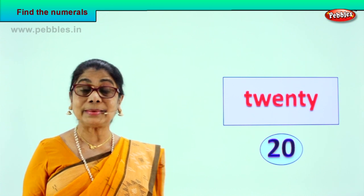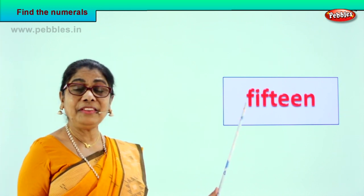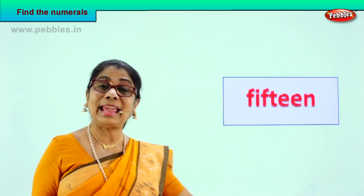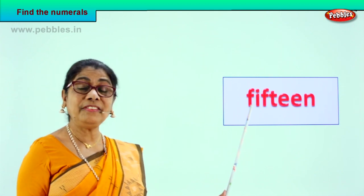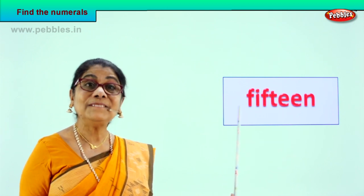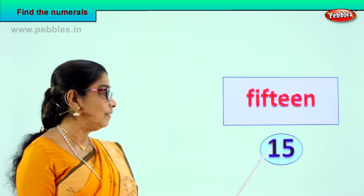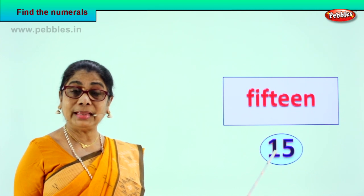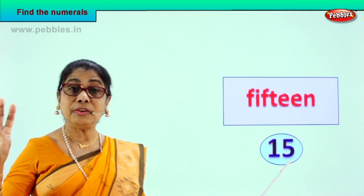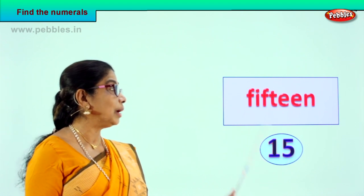Shall we go to another exercise? Look — what do we have here? Let's read together: F-I-F-T-E-E-N. Take it again: F-I-F-T-E-E-N. Good — 15! How do we write the numeral 15? One and five. Ten plus five, fifteen. Ten, eleven, twelve, thirteen, fourteen, fifteen — ten and five, one and five. 15 numeral. What is the name of 15?